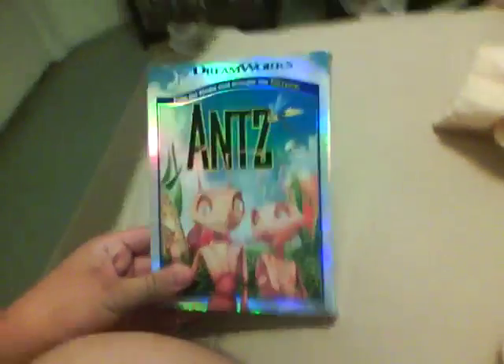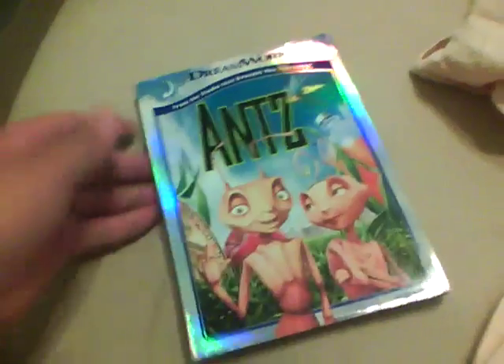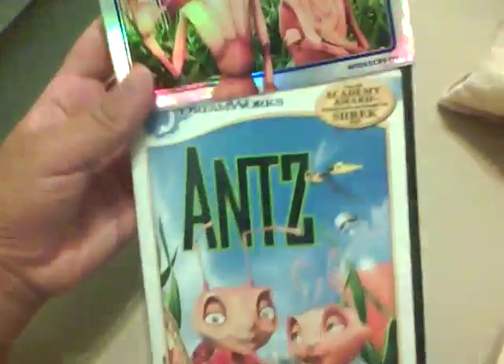The next few movies on my top 10 animated movies list are some bug and ant movies. Let's start off with Antz, which I'd say is equally as good as A Bug's Life — which I have on Blu-ray and I'll show you later on. This is DreamWorks Animation's very first movie, as you can see. Let's just open up the slipcover.